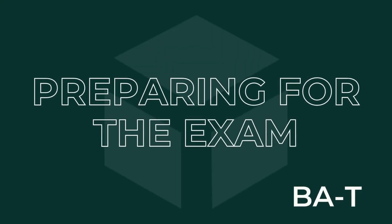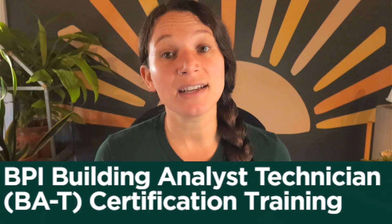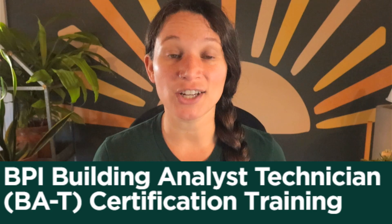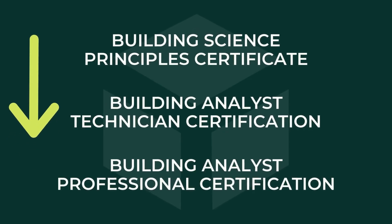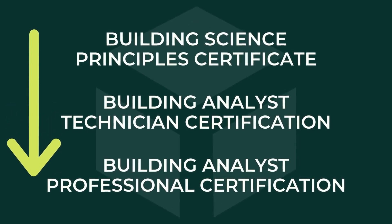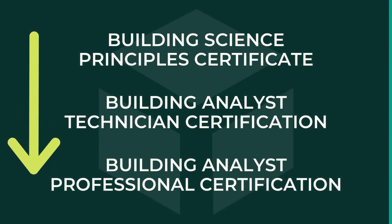There isn't any training required to sit for the BAT exam. HeatSpring does offer a BAT certification training course, and that's really great to give you all the information comprehensively that you'll need to know to take that field exam. Many students opt to take HeatSpring's BPI Building Analyst Certification Package, which includes preparation for the Building Science Principles Certificate, the BAT, as well as the BAP — the Building Analyst Professional — which is the next certification beyond the BAT.